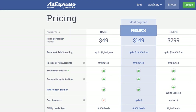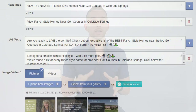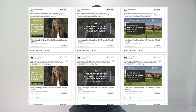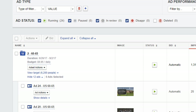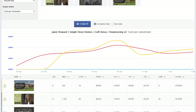We use a tool called AdEspresso. Its base price is $49 a month and covers the needs of 99% of people watching this video — up to a $3,000/month ad budget. Here's a screenshot of a recent campaign we launched for Janie using AdEspresso. As you can see, we're testing two headlines, two ad texts, and three ad images. When you've got all your variations set, you simply publish and AdEspresso will mix and match all those variations to create individual ads using every possible combination.